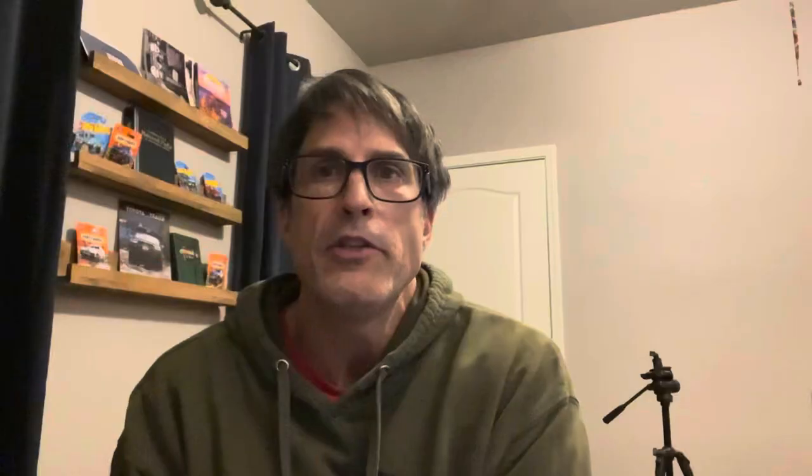Around September 25th of 2020, the restricted performance light came back on. They scheduled it to come in on October 6th, and we were going to tow it. It basically just sat, not being driven, until we could get it in. On the 6th it goes down, they drive it — 150 miles or so — and they cannot get the restricted performance to come back on. They cannot retrieve a code. So for over a month they keep it trying to get it to do something.